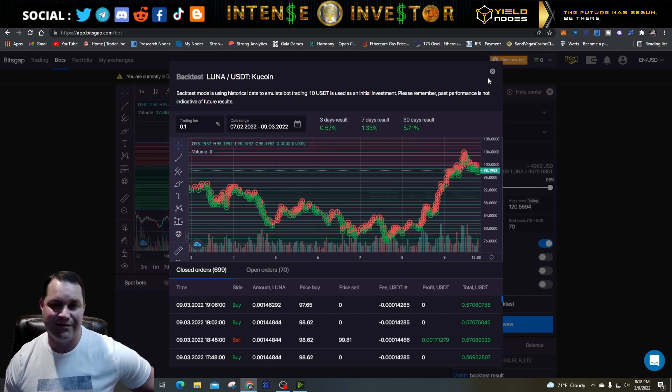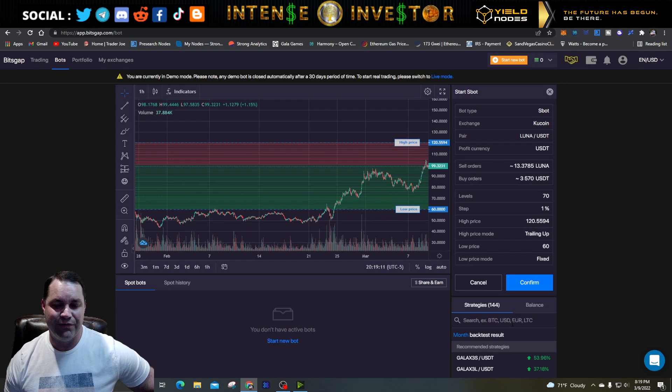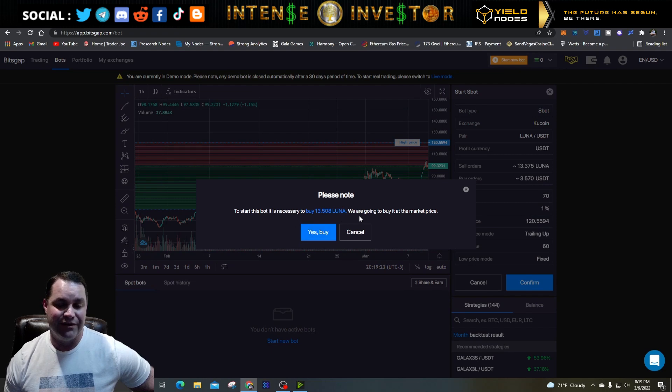So we've got everything set up: KuCoin, LUNA/USDT, $4,900 investment, low at 60, high at 120, grid step 1%, 70 grid levels, and trailing up enabled. Hit preview to see all the parameters, then hit confirm. It will let you know you need to buy 13 LUNA — it's going to buy that LUNA from the USDT. If you just have USDT it has to buy the other coin to trade it. When LUNA goes up you sell it back to USDT and make money — simple as that. Hit buy to start the bot.